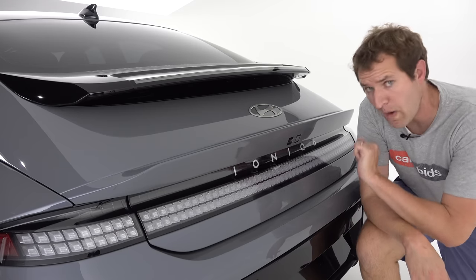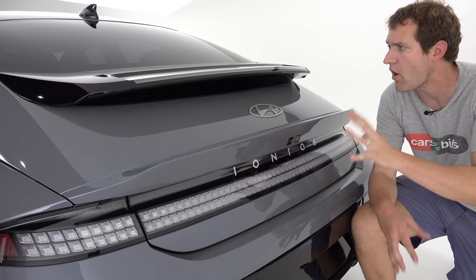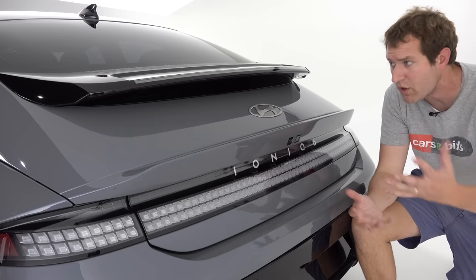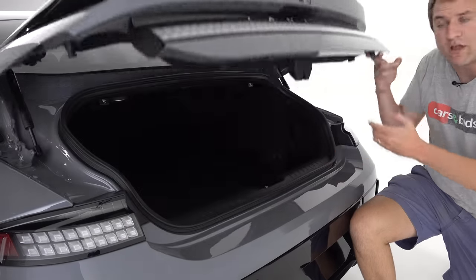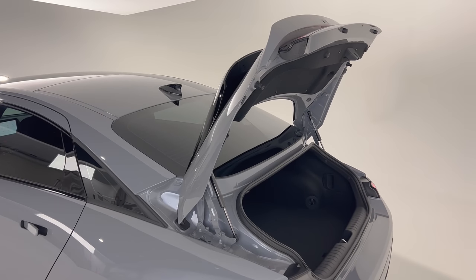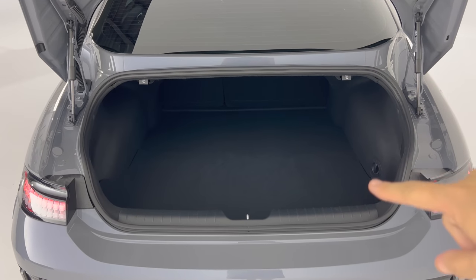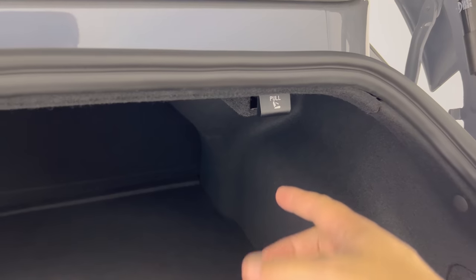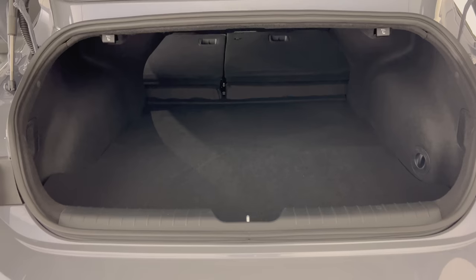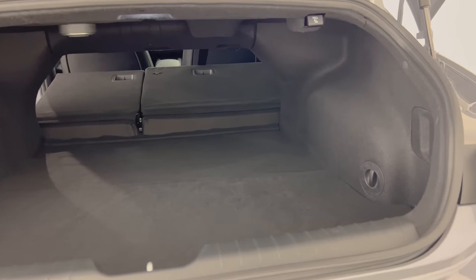Moving on to the cargo area in the Ioniq 6 — it's important to point out that this is a trunk, not a hatchback. Even though this car has kind of a hatchback-y teardrop shape, it has a standard traditional trunk like you would get from a sedan. It's a pretty large trunk with a small opening, but it goes very deep in there. You can release the rear seats from the trunk using pull tabs, and from there you can obviously add to your trunk space at the expense of rear seat space.